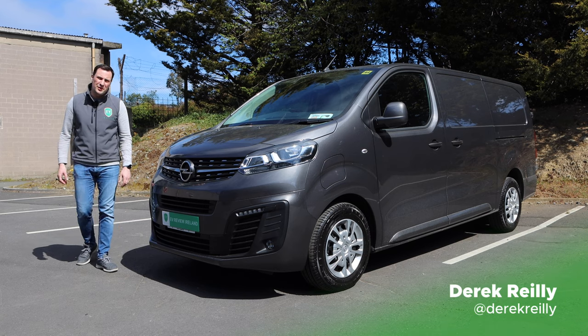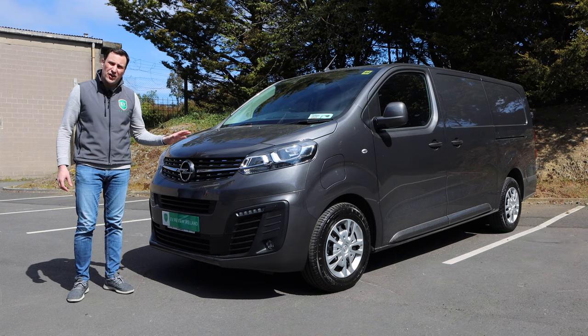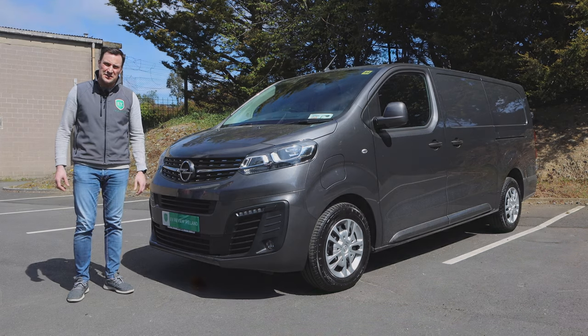Hello and welcome to EV Review Ireland. My name is Derek Riley. Today we're going to be looking at the Opel Vivaro E, an all-electric van, so let's get started.